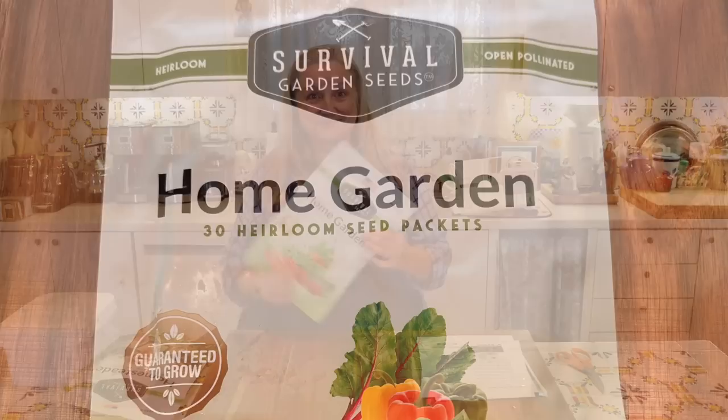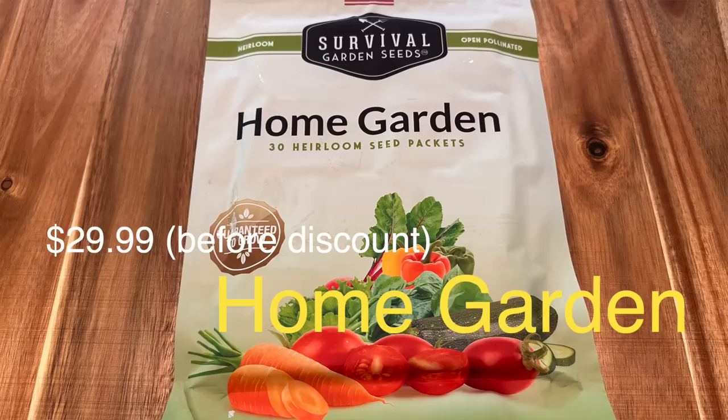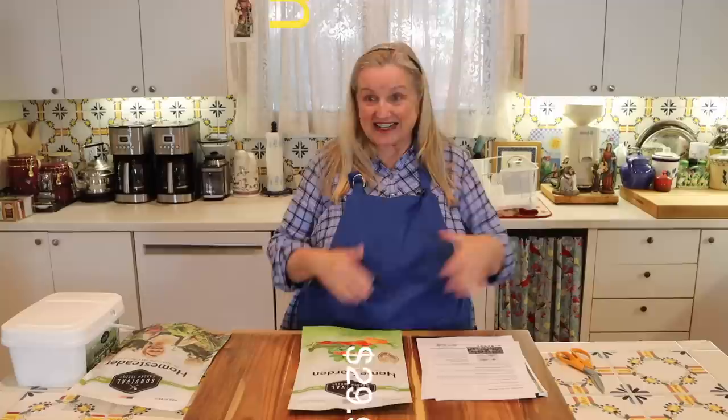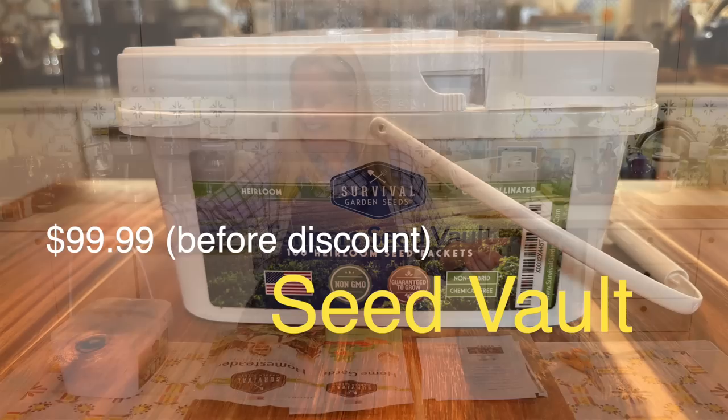The collections eligible for the discount are the home garden collection with 30 seed packages at $29.99, the homesteader collection with 50 packages at $49.99, and the farmer's seed vault with 100 packages at $99.99. They all work out to basically a dollar a package, which is a great deal for such high-quality seeds.